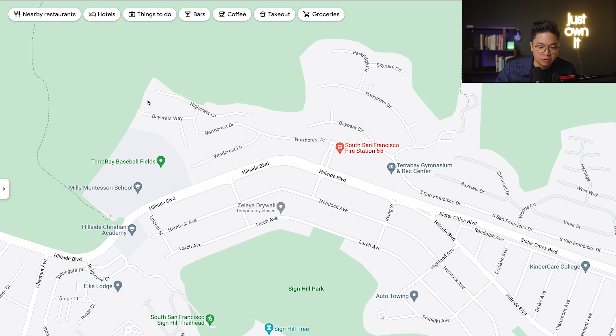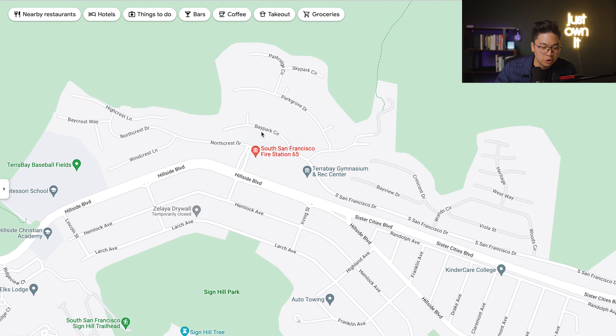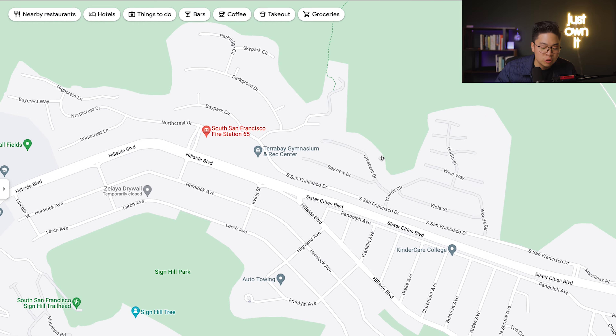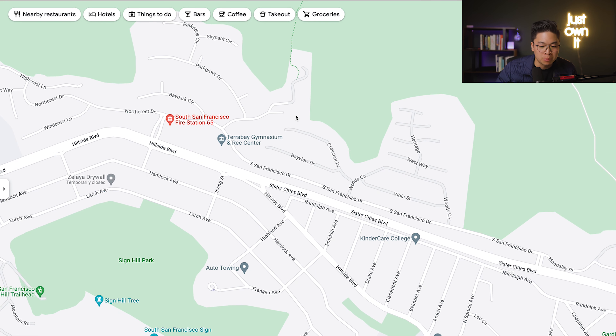Next to the Terra Bay baseball fields, you'll find the attached homes in this new development. As you move to the middle where you have Bay Park Circle, Park Grove Drive, Park Ridge Circle, and Sky Park Circle, these are mostly detached homes that share driveways. If you strictly want a detached home and the largest layouts in this neighborhood, you're going to be all the way on the eastern side.